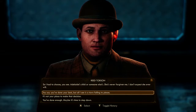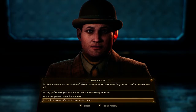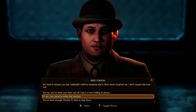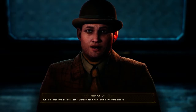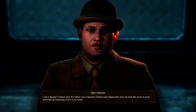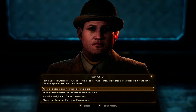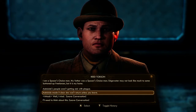You say you've done your best, but I see a town falling into pieces. Maybe it's not your place to make that decision. You've done enough — maybe it's time to step down. But I did. I made the decision. I am responsible for it. I am a Spacer's Choice man. My father was a Spacer's Choice man. Edgewater may not look like much to some buttoned-up freelancer, but it is my home. I'll need to think about this.